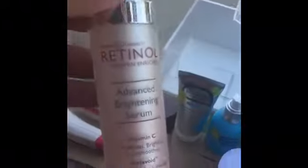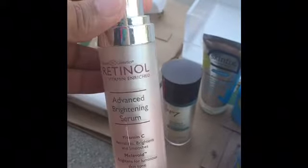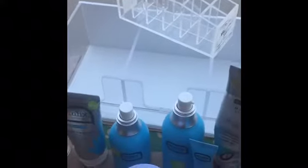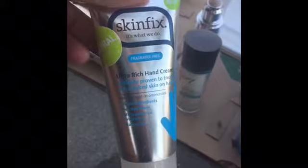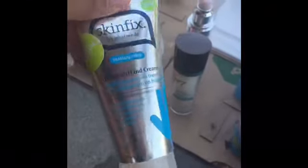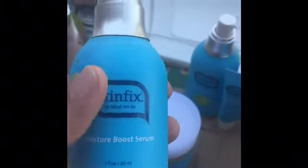I also found a retinol brightening serum from Ulta — this was a tester. And I found the Skin Fix fragrance-free ultra rich hand cream, also a tester. It seemed like I pretty much found the whole Skin Fix set except for a cleanser. This is another one from Skin Fix — a boosting serum, also a tester.